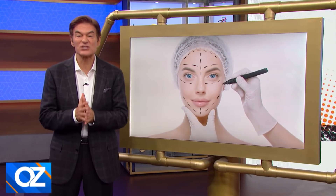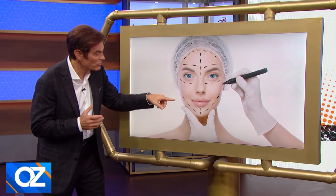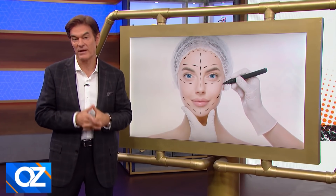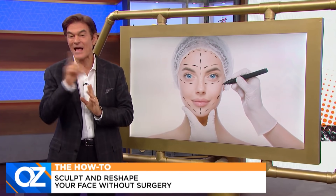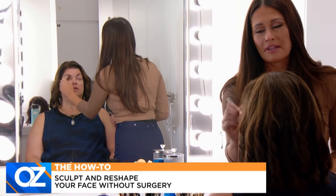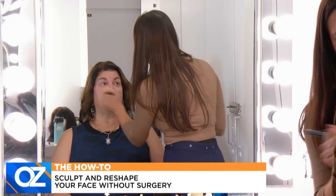A lot of women want to sculpt and reshape their face in other ways — they want a smaller nose, they don't want a double chin. I personally think you guys are all beautiful, but it's about feeling your best. So today we're going to show you ways to sculpt and reshape your face without painful surgery. Backstage we have celebrity makeup artist Ashley Glazier working on a reshaped makeover. We will show you the results in a few minutes.